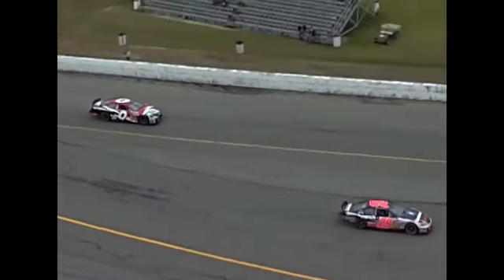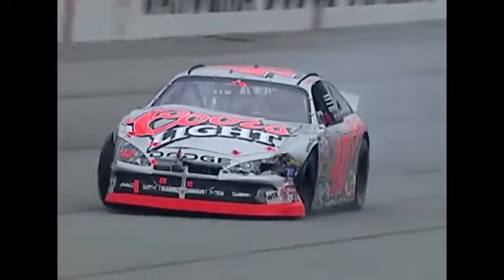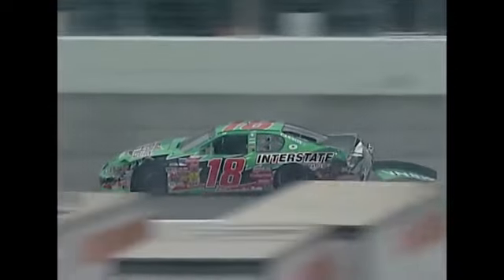Caution is out. I think that was a product of what happened all the way over here on the front stretch — that started off at turn two. Got everybody wadded up there behind them, and they just don't know where to go, trying to pass the slower car of Brett Bodine. This track is only so wide. Patience is a virtue.